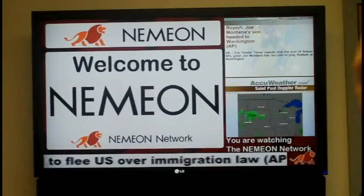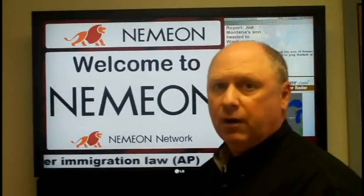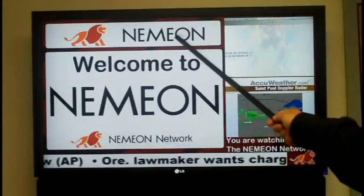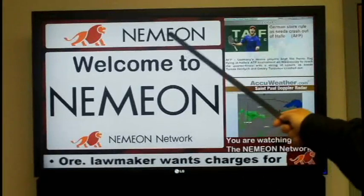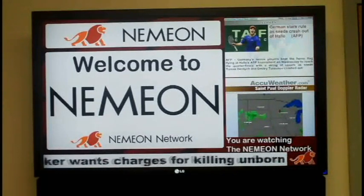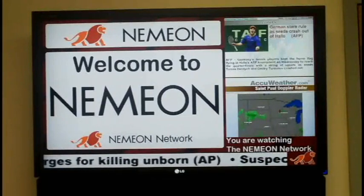I want to give you a brief tour of the screen. We've divided it into five zones. The first zone is on the top, which is the header zone. You can have your company logo and any slogans that you want to show. Typically this area would be constant, but it can be updated anytime you wish.